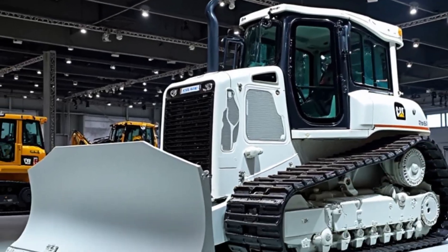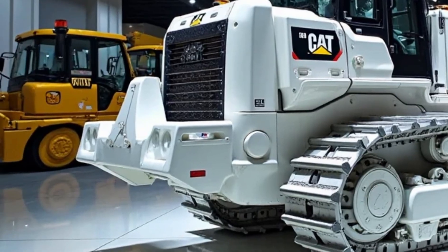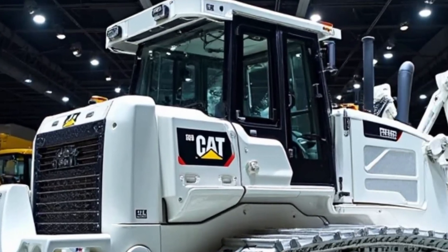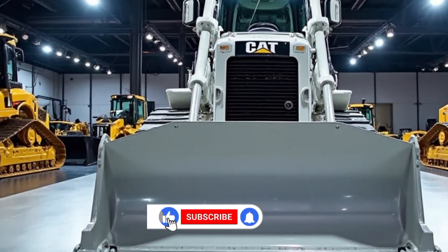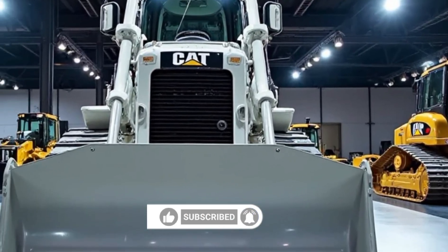Welcome back to CarTV V8, your ultimate destination for the latest updates on cars, trucks, heavy machinery, and everything that roars with power. If you're passionate about engines, horsepower, and cutting-edge machines, you're in the right place. Don't forget to subscribe and hit the bell icon so you never miss out on our latest videos.